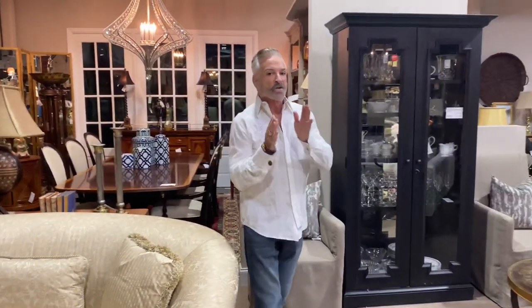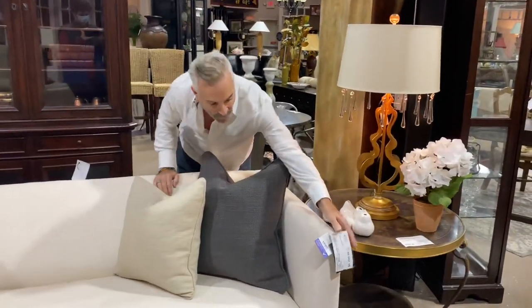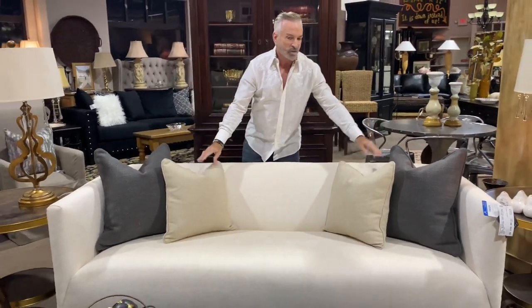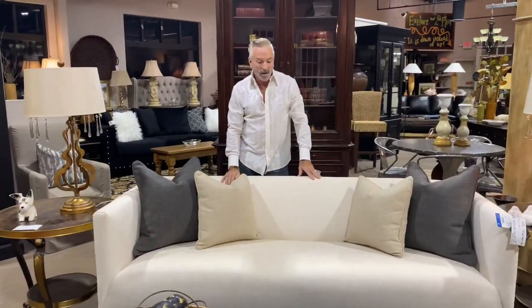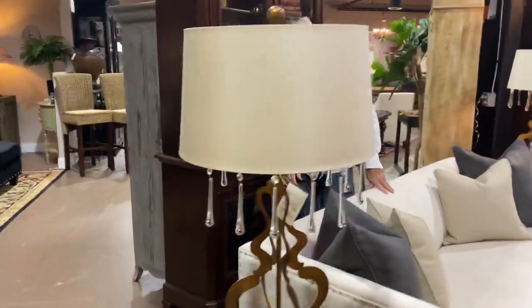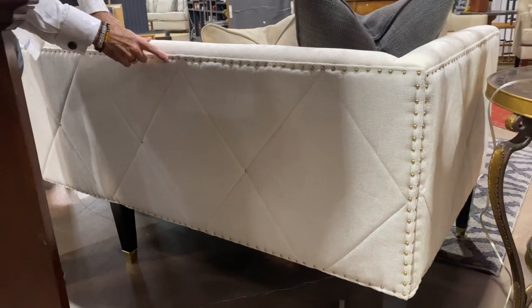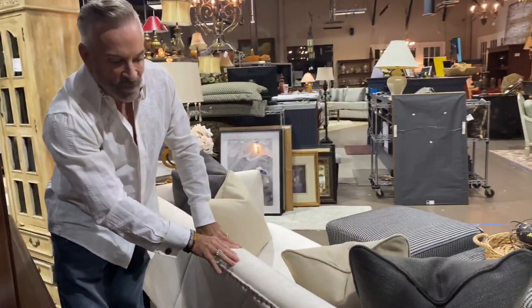I want to show you something more transitional and contemporary. One of my favorite sofas that came in this week is made by Barnhart — I don't think it was ever used, as it still has the original tag on it. It is $1,299.99, a fraction of what this costs new. It comes with four pillows in neutral and gray. We've put ottomans out here at $89.99 in black and gray instead of a coffee table, and I love that look. If this is going to float out in your room, look at the sides and back — it has a quilted look with gold nail head studs trimming the piece and gold on the legs, making it very exquisite.